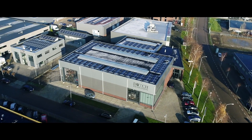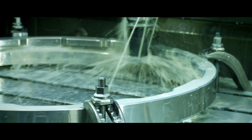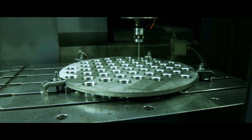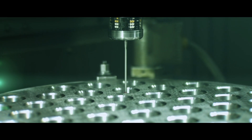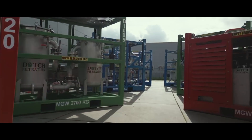Dutch Filtration was founded in 2016 in Wormerveere in the Dutch Zaan region. During the last two decades, we have manufactured hundreds of filtration systems all over the world. Nowadays, the company has a production plant, sales office and stock in the Netherlands, and a sales office and stock in North America.